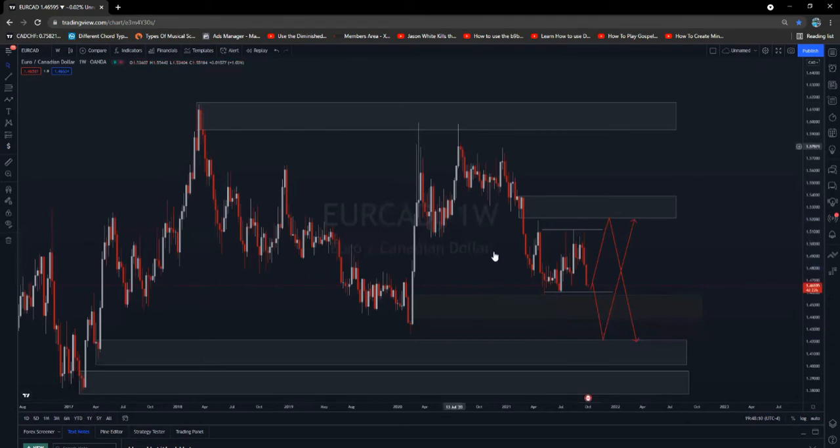The market will go down because of this downtrend, fill in the orders here, go into the demand area before going up. Or the market will respect this support, go to the upside to take out this buy stop liquidity, go into this supply area, fill in the orders eventually, and retest this demand area. But other than that, let's wait for the market to react on this area of support before we can take action. Anyways, these are my sentiments on EuroCAD.